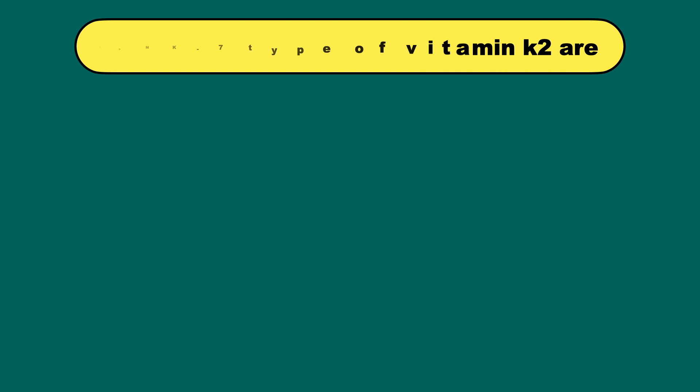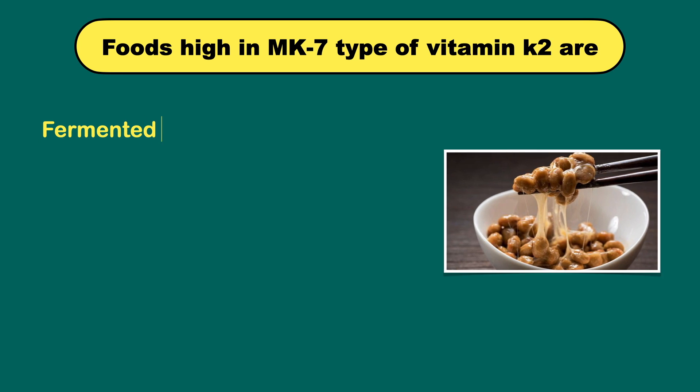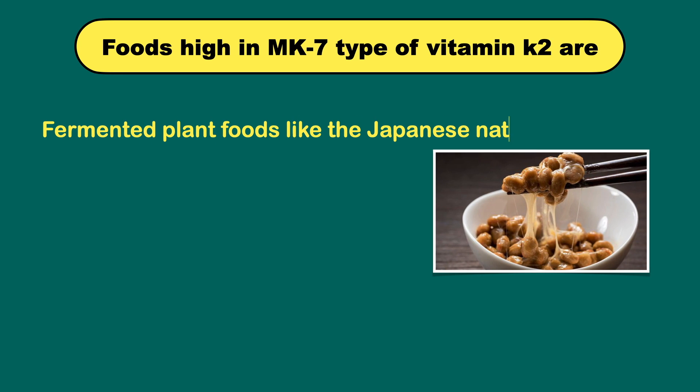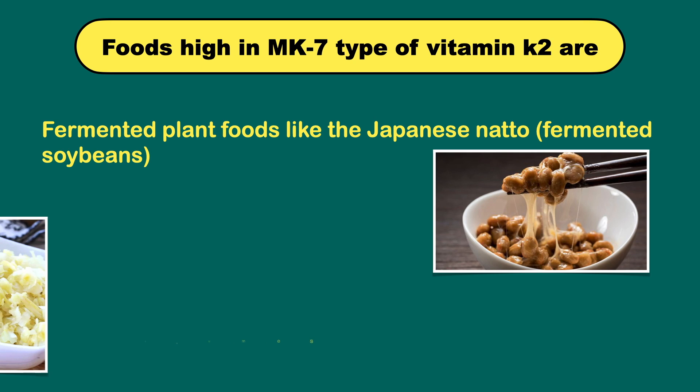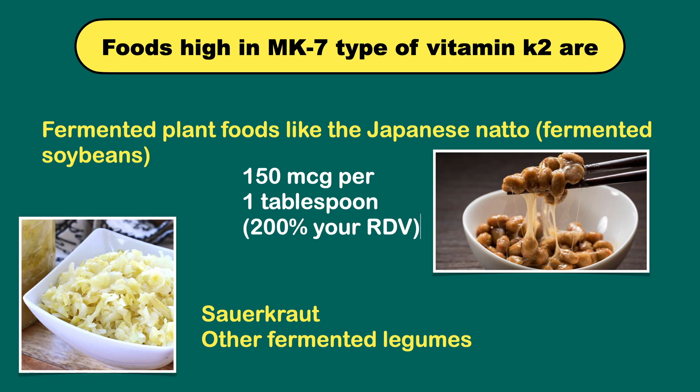Vitamin K2 MK7 is found most abundantly in fermented plant foods like Japanese natto. These are fermented soybeans, sauerkraut, and other fermented legumes. Natto is a potent source of K2 MK7, providing around 150 micrograms per 1 tablespoon, which is 200 percent of your recommended daily value.